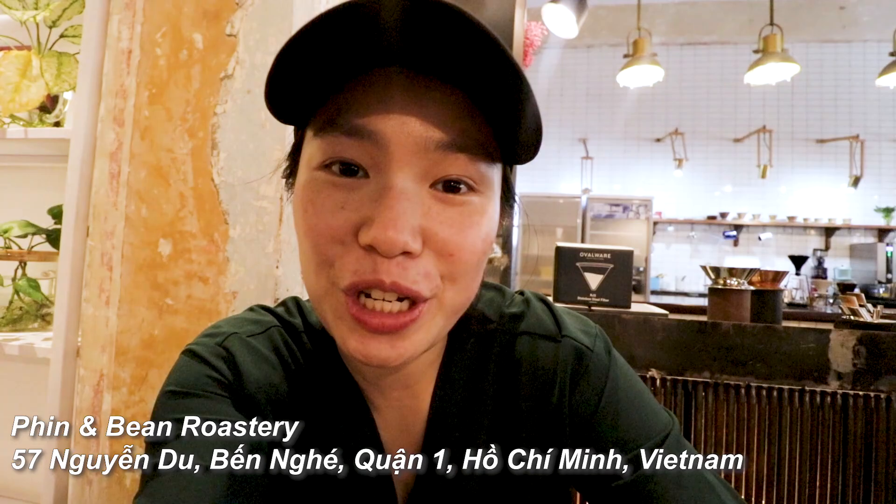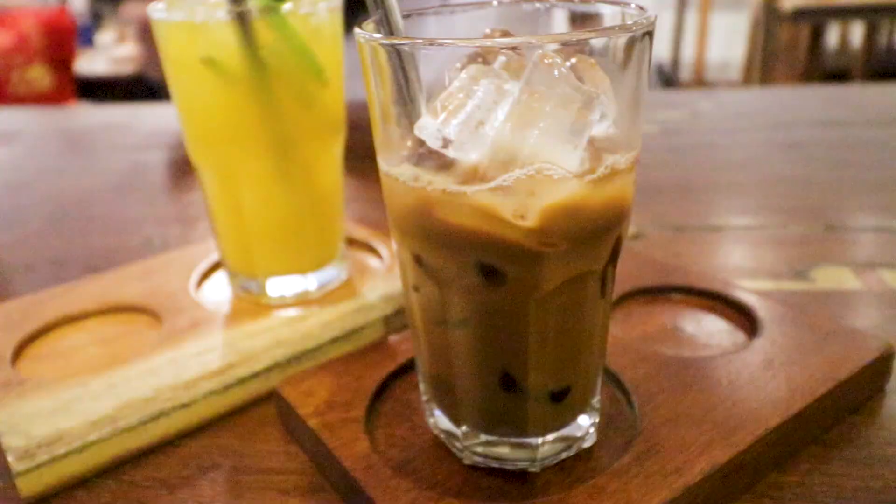We've just arrived at a coffee shop near the Central Post Office here in Saigon and I ordered a traditional Vietnamese coffee. I was hoping they would bring it with the drip coffee style method, but they handed it to us already made with ice. I actually really like it — it's really good.